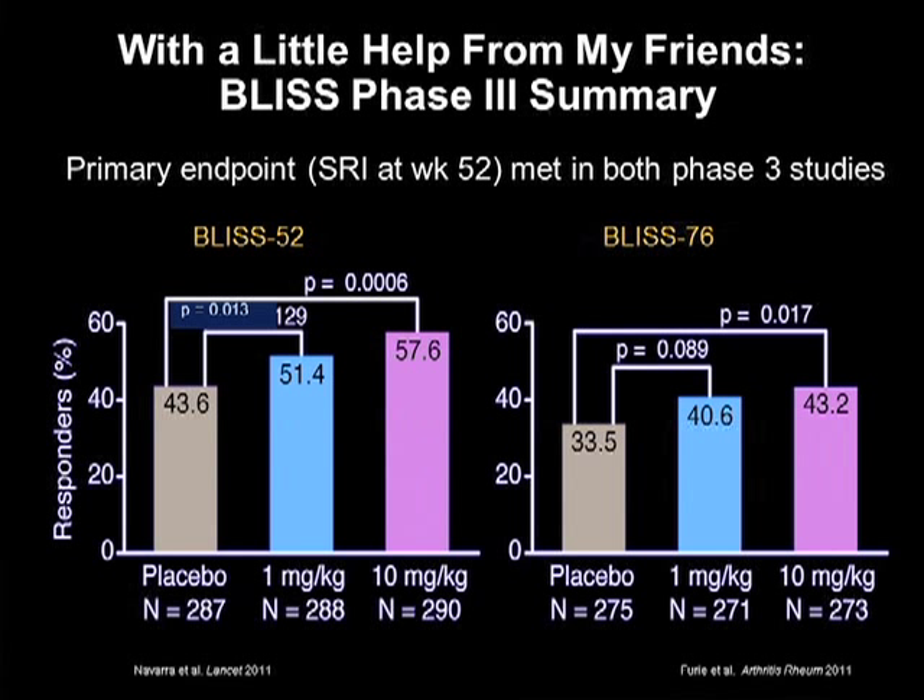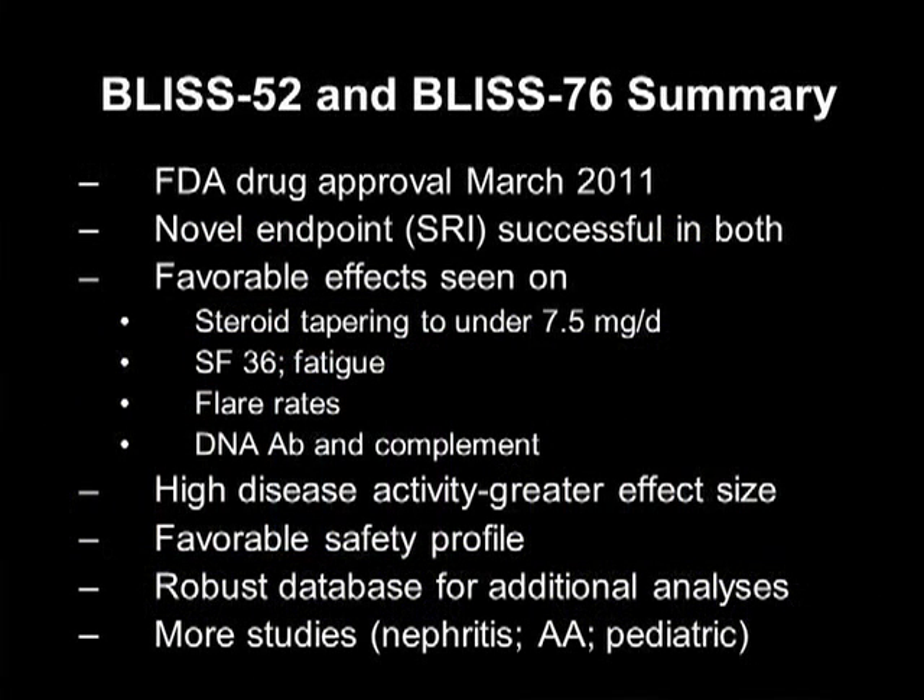The top-line data from the two Phase III studies showed success with both the low and high doses in the BLISS-52 trial, and in BLISS-76, the high dose of 10 milligrams per kilogram outperformed placebo — two successful trials. This was unprecedented; we had not had successful lupus trials. The end result was FDA approval of belimumab in March 2011. Favorable effects were seen not only on disease activity reduction, but on steroid tapering, SF-36, fatigue, flare rates, and serologies. Patients with higher disease activity seem to do better, and the drug has a favorable safety profile with a robust database of about 1,600 to 1,700 patients.